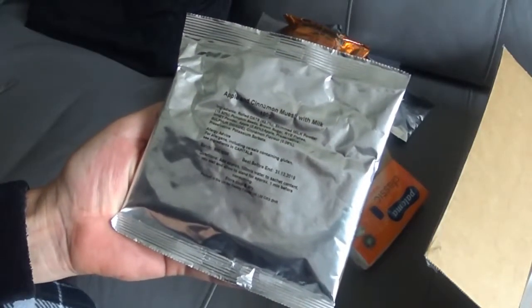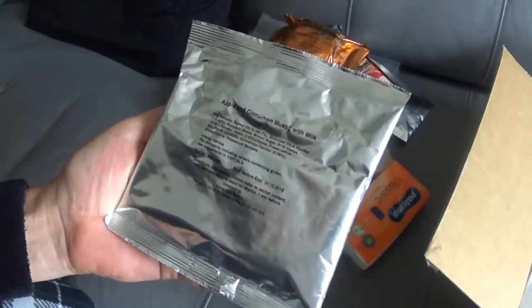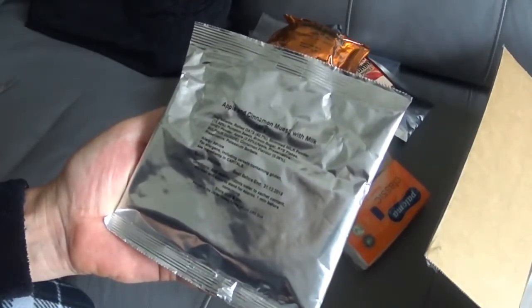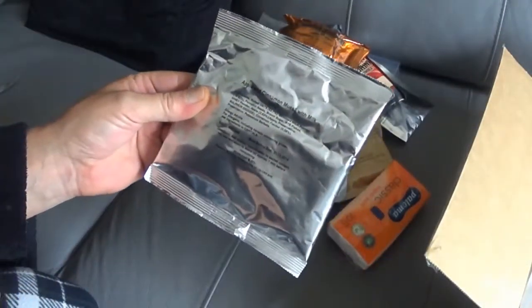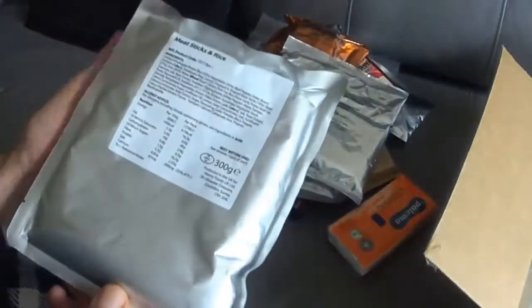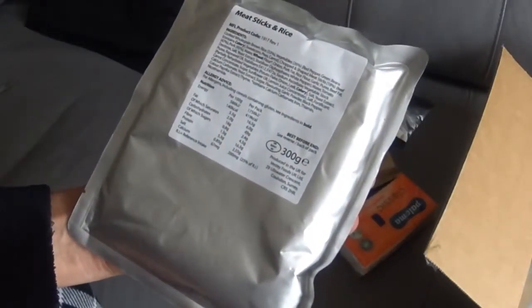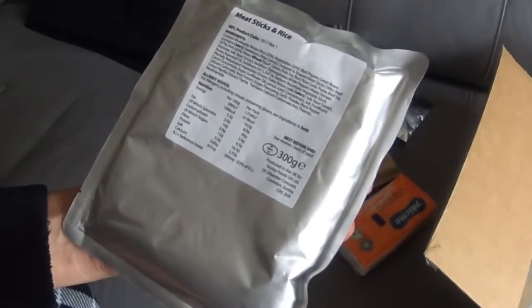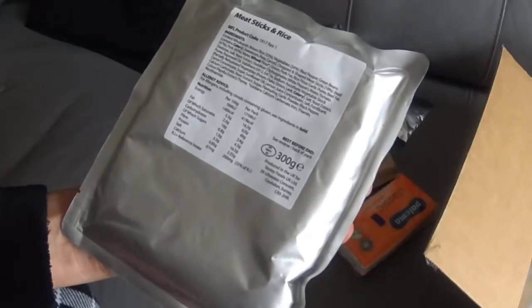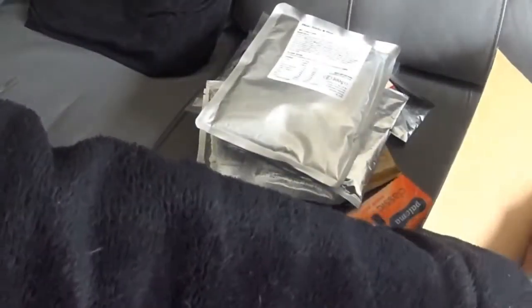Apple and cinnamon muesli with milk — so I guess that's the breakfast. Doesn't say add anything to it, so you just eat that as it is. Nah, you can't do that, could you? Got to be add water or something. Oh, it's the main meal — meat sticks and rice. Must be just warm that pack, because it feels all squidgy.